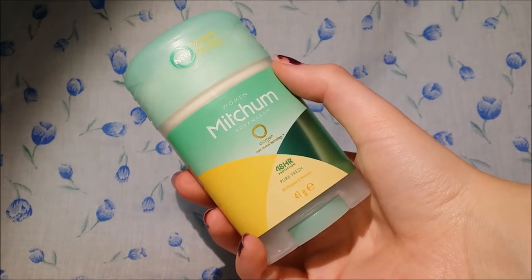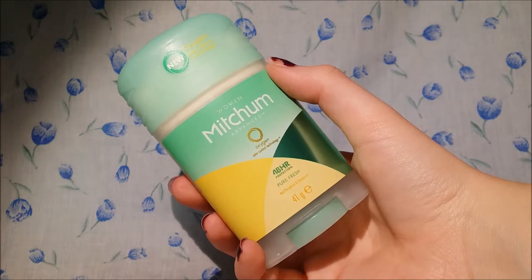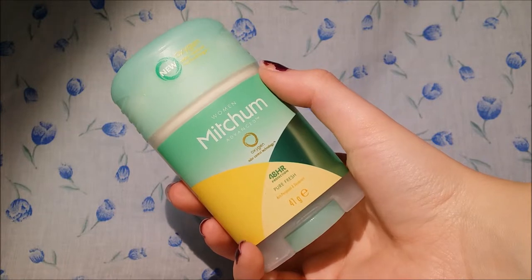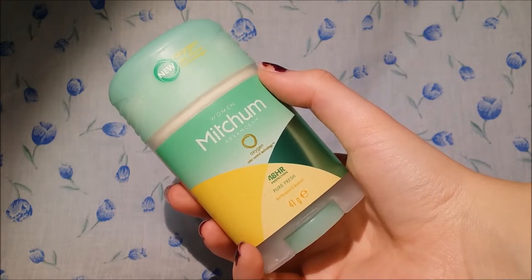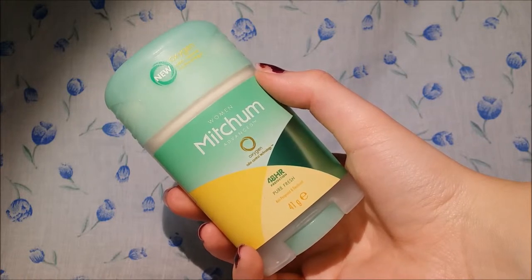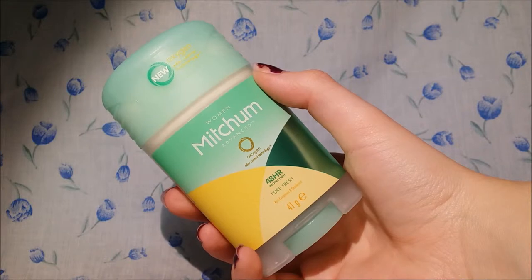Obviously I had bought the entire thing so I was going to carry on using it. I've used it for about a week now and I'm starting to like it a little more. I think I just had to get rid of the top layer or something, because now it seems a little more creamy and not as powdery or flaky.